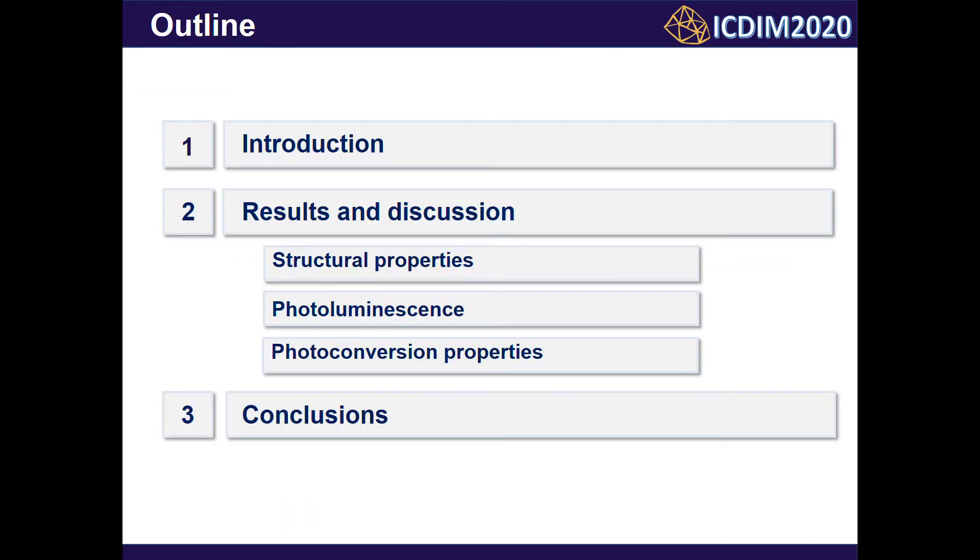I am going to divide my presentation into three main parts. First, in the introduction part, I would like to talk about the principle of white LED creation. After that I will discuss structural, photoluminescence, and photoconversion properties of terbium-aluminium single crystalline films. And finally, I will summarize our research.